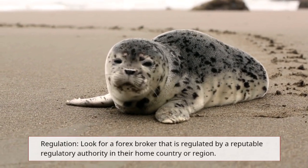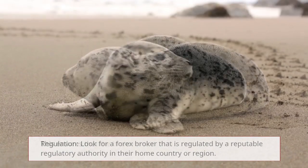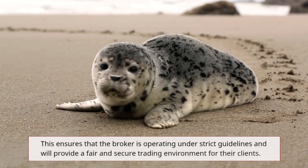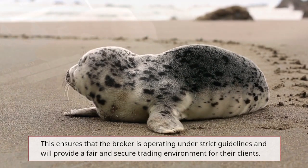Regulation: look for a forex broker that is regulated by a reputable regulatory authority in their home country or region. This ensures that the broker is operating under strict guidelines and will provide a fair and secure trading environment for their clients.